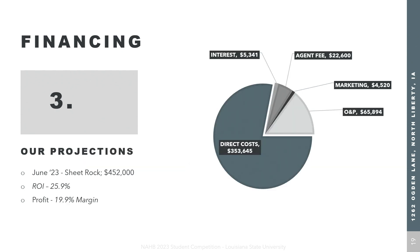Looking at our projections, we project we can sell this residence in June 2023 at sheetrock stage, which we consider substantial completion at 69%. At this point, we would sell the house for $452,000 — a competitive yet affordable price in the Greenbelt Trail community. At this price, we would have an ROI of 25.9% and a profit margin of 19.9%.